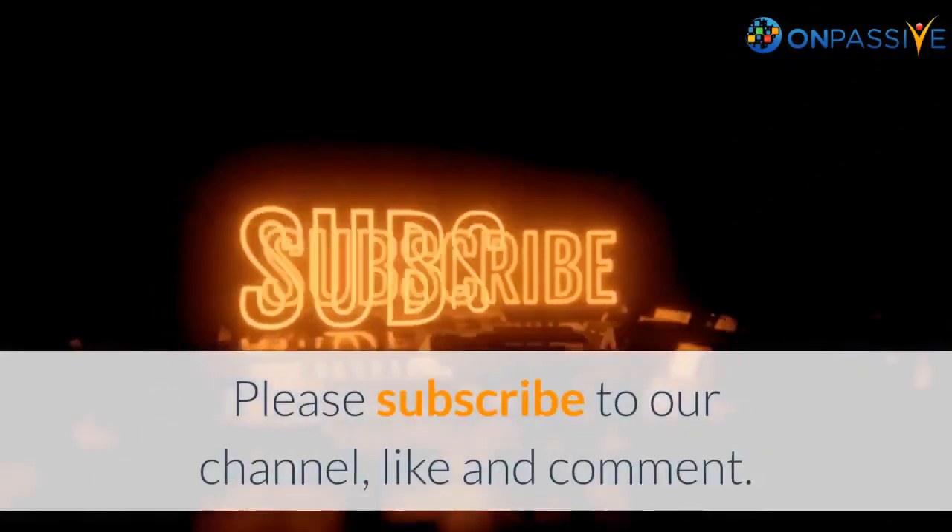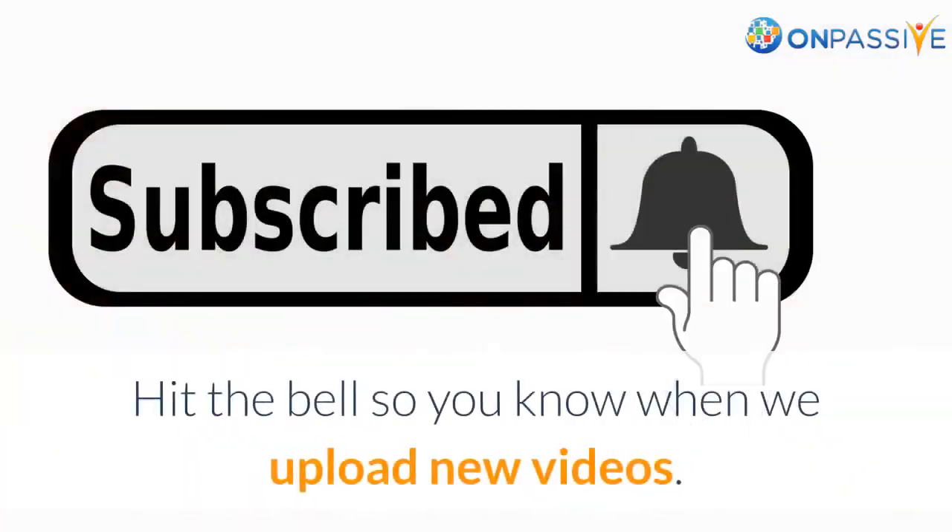Please subscribe to our channel, like and comment. Hit the bell so you know when we upload new videos.